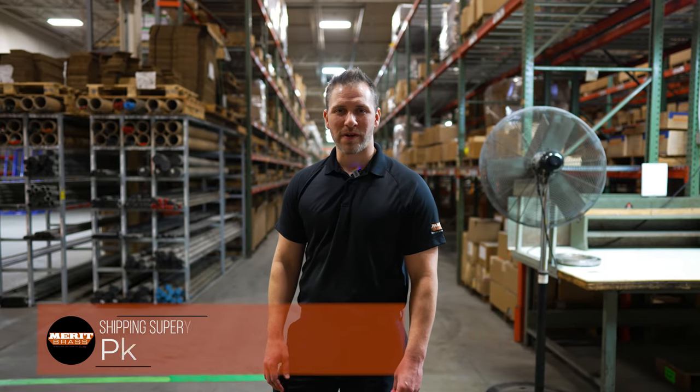My name is Patrick Kellams, Receiving Supervisor, and we're going to do a quick tour of our warehouse and show you what 5S has done for us.